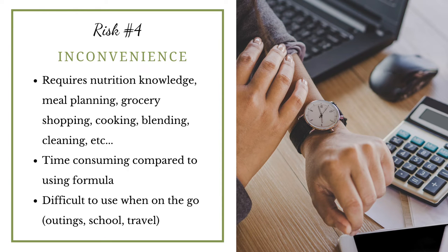Another risk is that a blended diet is much less convenient compared to commercial formula. It requires nutrition knowledge, meal planning, grocery shopping, cooking, blending, and clean up — it is a lot of work and very time consuming. It is also difficult to use on the go: school can be a challenge for keeping blends refrigerated properly, and travelling is more challenging — are you going to bring a blender? These are all barriers that can probably be overcome, but they're worth thinking about when deciding whether to include blends in your child's diet.